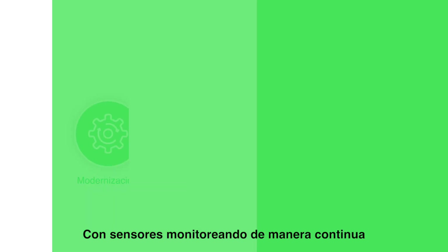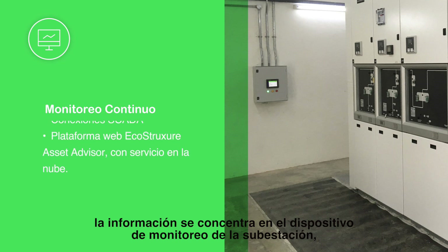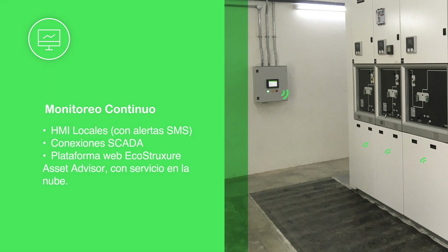With continuous monitoring sensors, information is concentrated in the substation monitoring device, allowing you to connect to a local HMI with SMS alerts, SCADA connection, and the EcoStruxure Asset Advisor web cloud service platform.